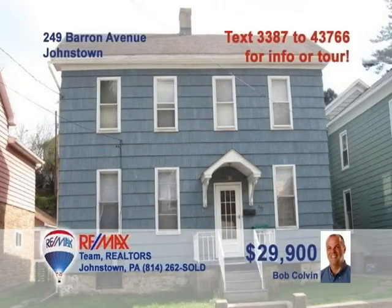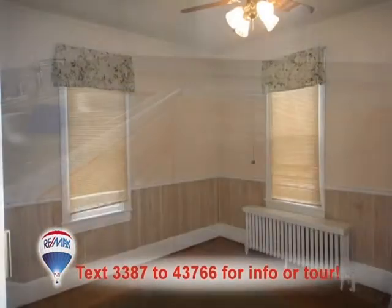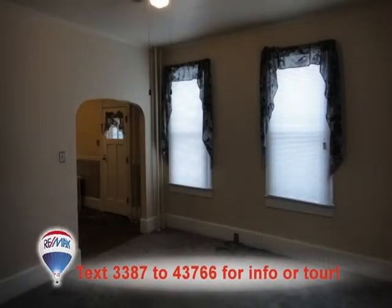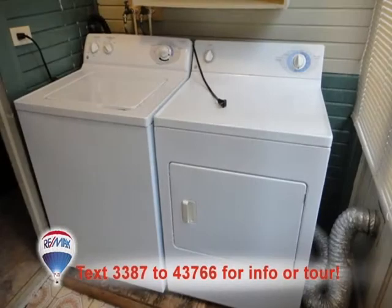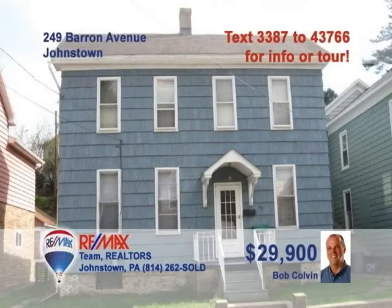Tired of paying rent? Bob Colvin, listing agent for the Bob Colvin team, presents this affordable starter home in the West End. The kitchen offers newer oak cabinets and a pantry area. There are gorgeous hardwood floors and wainscoting details in the dining room. Relax in the warm, cozy living room. And you'll find bedrooms with nice details like double closets or ceiling fans. There's even a convenient main floor laundry room. Take a tour with a buyer agent today.